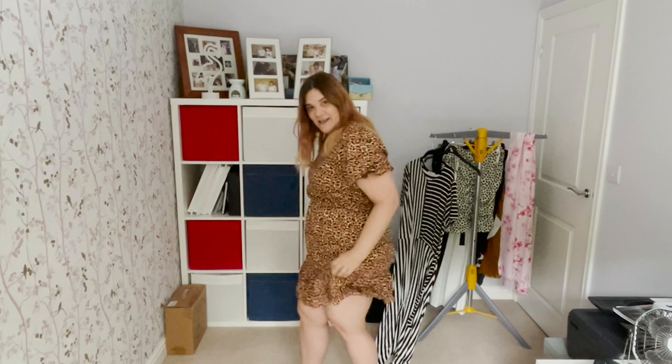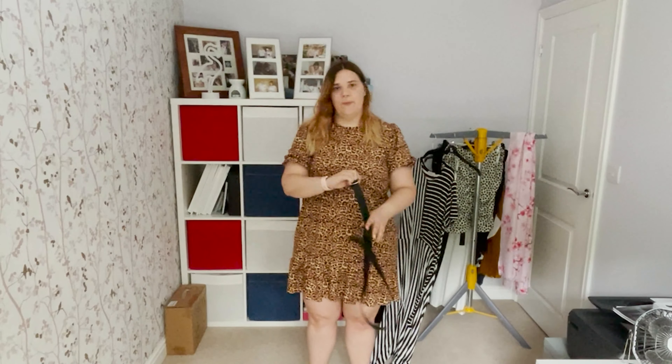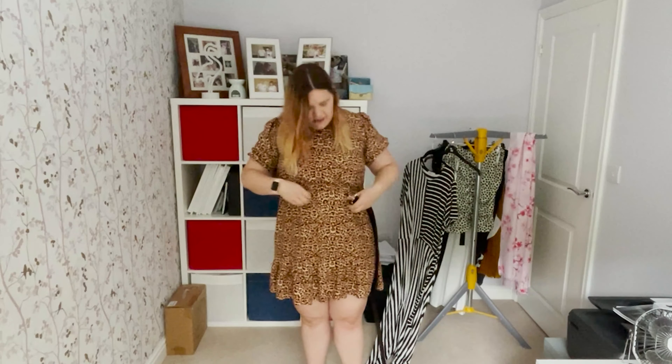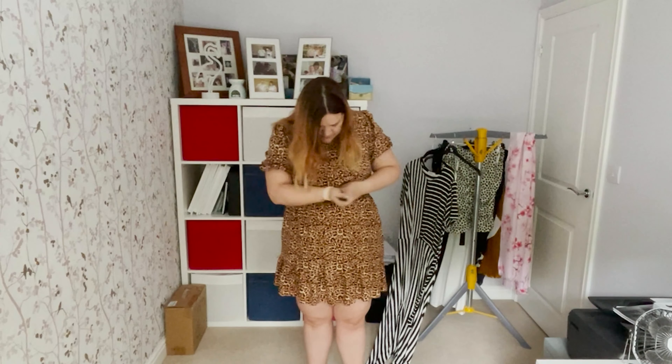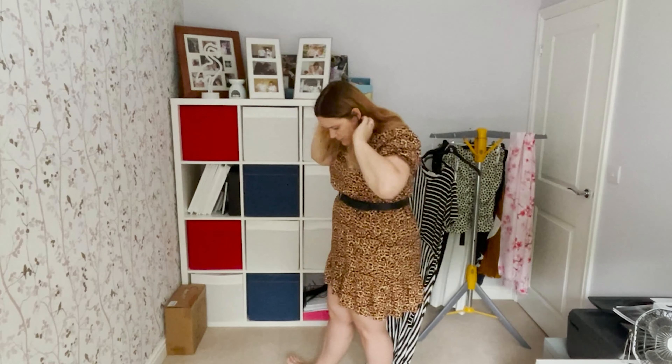Tip number nine is kind of two in one: floaty can be your friend. Sometimes with a floaty dress it's nice to have detail around the middle. With this dress it kind of cuts off at the bust line, so I'll put a belt around it — and you can see that has a lovely effect. So we can wear something nice and floaty but also cinch it in at the waist a little bit, accentuate those curves, and for me that makes me feel a lot more confident.